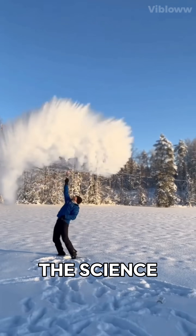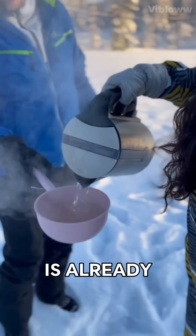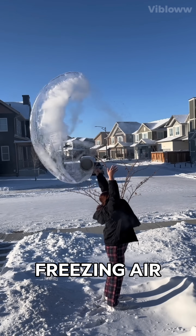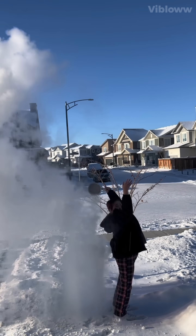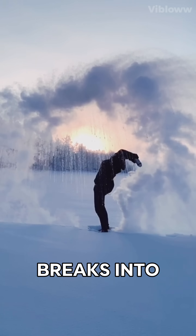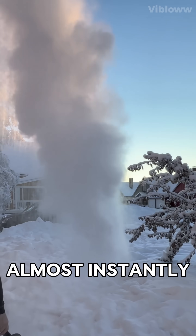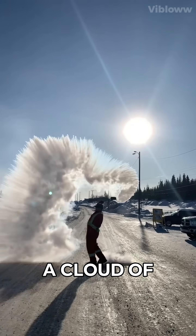Here's the science: boiling water is already near its evaporation point. When thrown into freezing air below minus 20 degrees Celsius, the hot water breaks into tiny droplets. These droplets freeze almost instantly, creating a cloud of ice crystals.